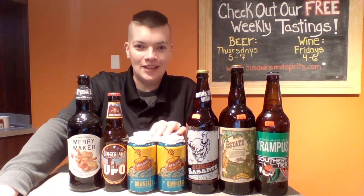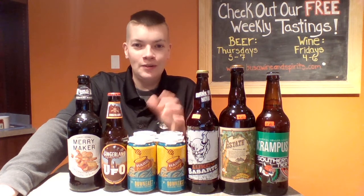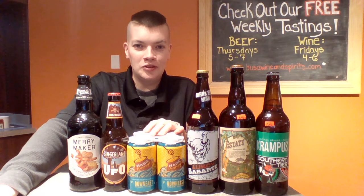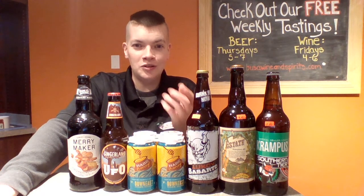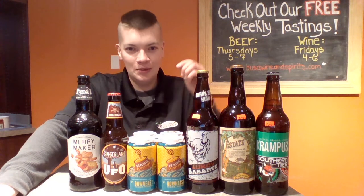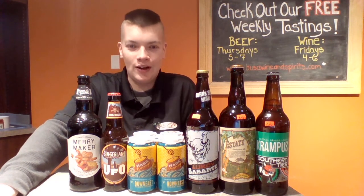Next to that we have Down East Honey Cider. The honey flavor in here is unbelievable. They do a great job with their ciders, but the honey is so fresh you could taste like the clipped bee wings still in there. It seems like they just scraped the honeycomb, took whatever they had on it, and tossed that right in the cider mix.